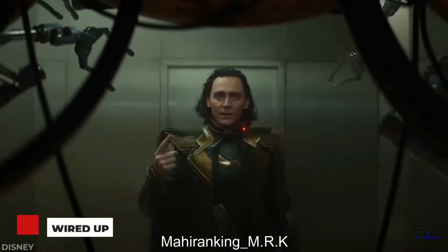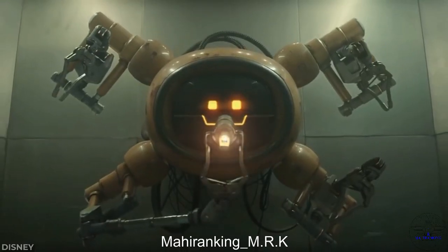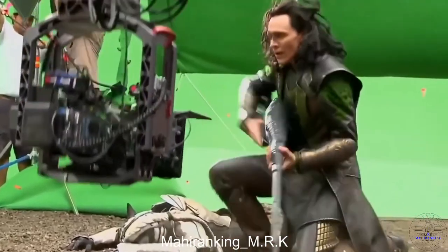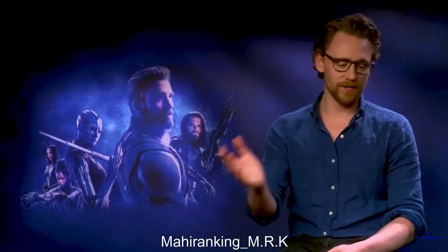Speaking of dramatic entrances, the scene from the first episode of Loki where he's being processed by the TVA was achieved with a real trap door and Tom Hiddleston on wires. He was hooked up to a rig to achieve a controlled drop, ensuring his safety as they filmed the stunt. Luckily Tom already has a lot of experience doing wire work since Loki always seems to be getting tossed around.